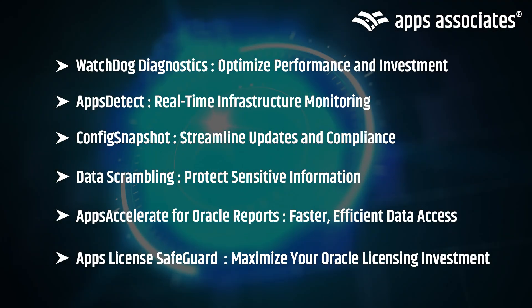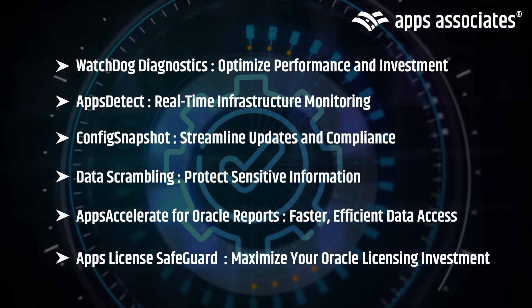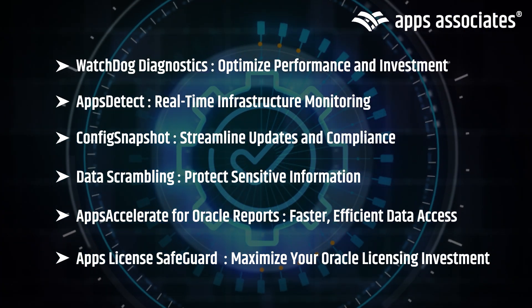Maximize your licensing dollar investment with our Apps License Safeguard, which equips you to monitor and adapt subscription consumption to meet your organization's changing needs.